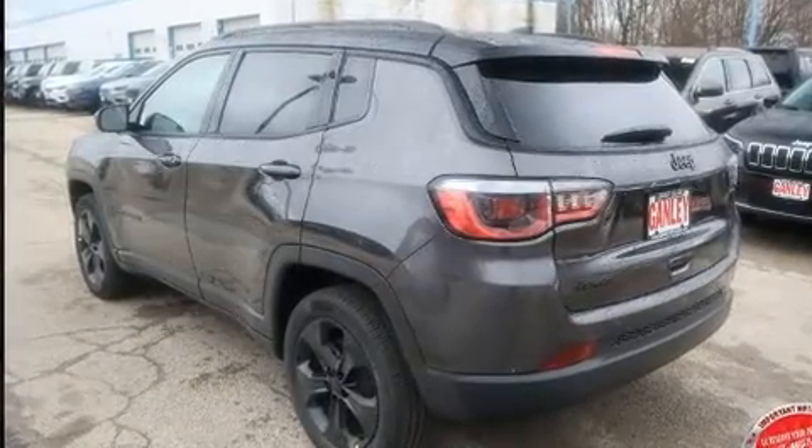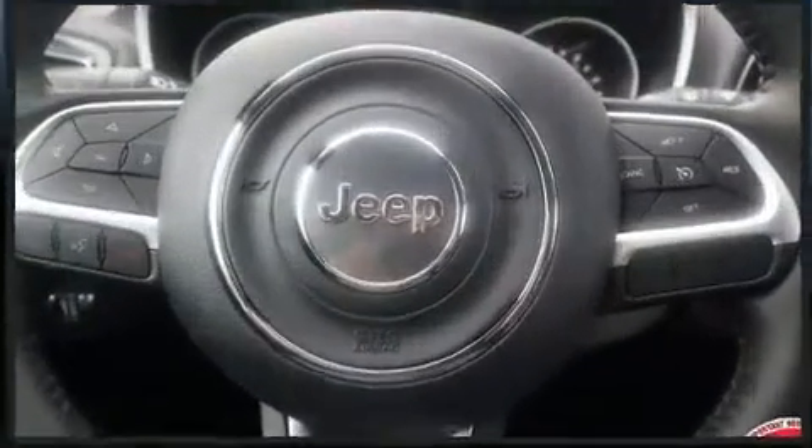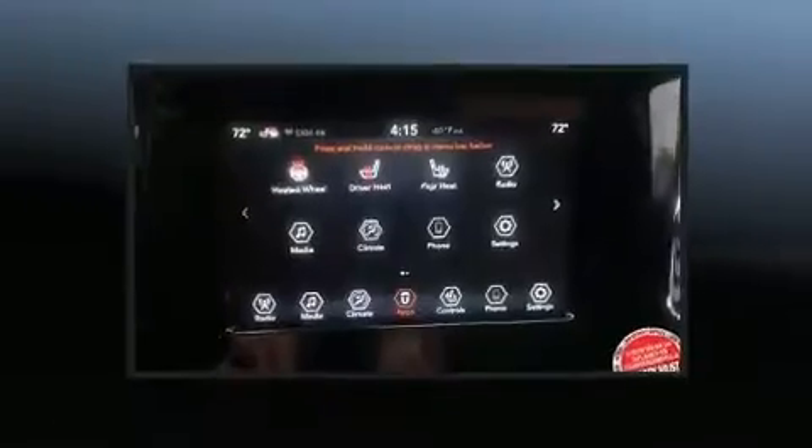Additional comfort features include front dual-zone air conditioning, a heated steering wheel, and cruise control. Jeep ensures the safety and security of its passengers.